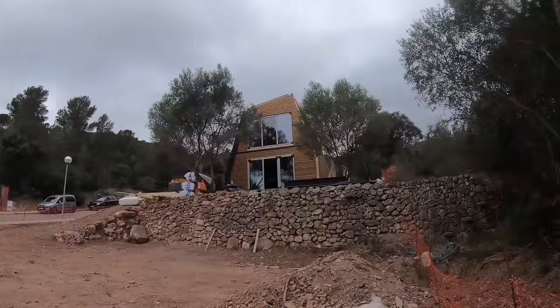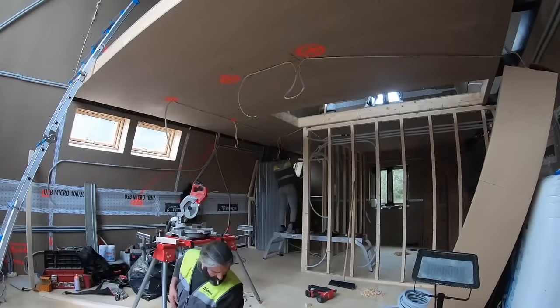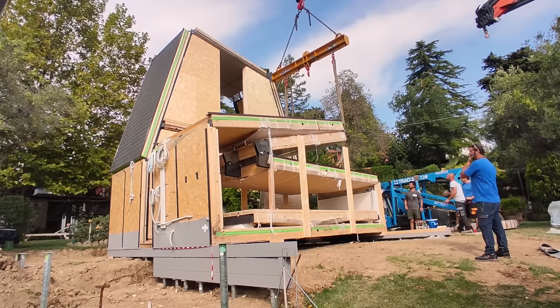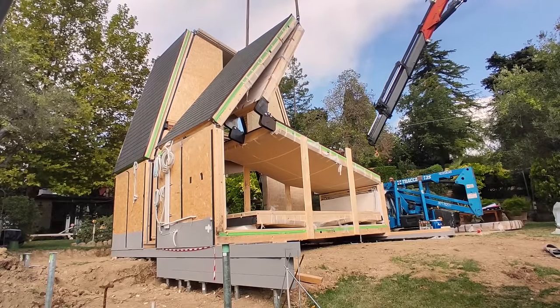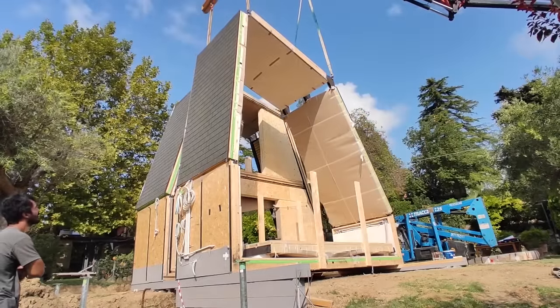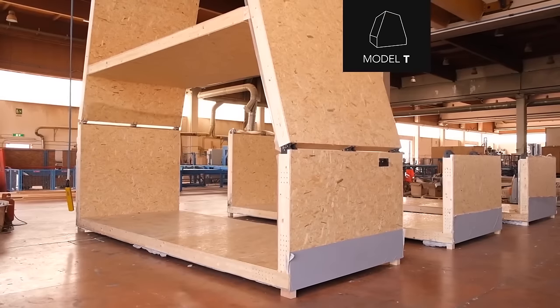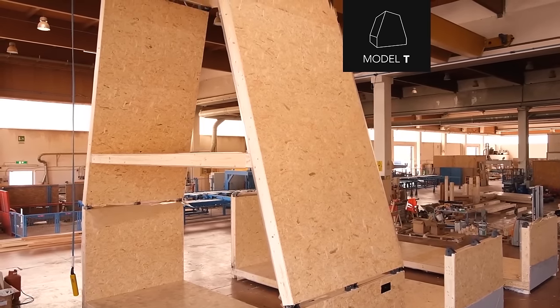These modular wooden houses prioritize sustainability and efficiency, constructed with natural materials and advanced technologies, ensuring high energy performance and minimal environmental impact. The mineral fibers in the wood provide excellent acoustic insulation, while the structures are designed for durability and resilience against seismic events. This is 100 percent Italian design, incorporating traditional craftsmanship with modern construction methods. Wood has become increasingly popular for prefab homes due to its functionality, aesthetics, and environmental benefits, notably reducing CO2 emissions.